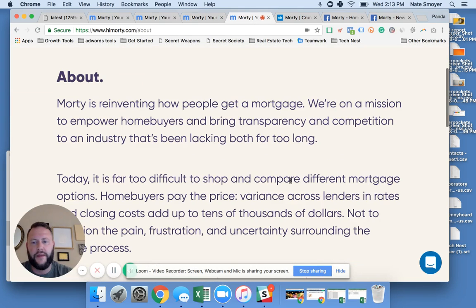Their about statement really points to the mission: they're reinventing how people get a mortgage, on a mission to empower home buyers and bring transparency and competition to an industry that's been lacking both for too long. I don't know if they're calling out Rocket Mortgage — eight to twelve minutes to get approved for a mortgage. I actually used Quicken Loans myself, and from a realtor perspective, Quicken Loans isn't often the realtor's favorite tool to work with. But as a consumer, I had a pretty good experience with Quicken Loans until I went for my refi — but that's another story.